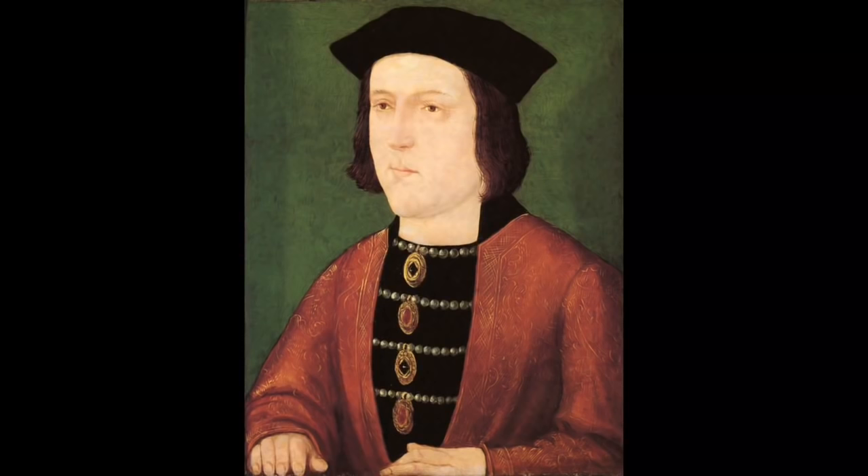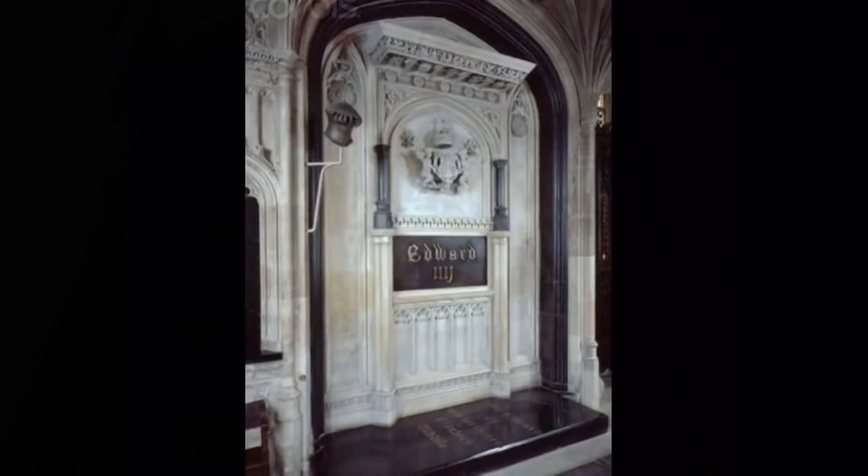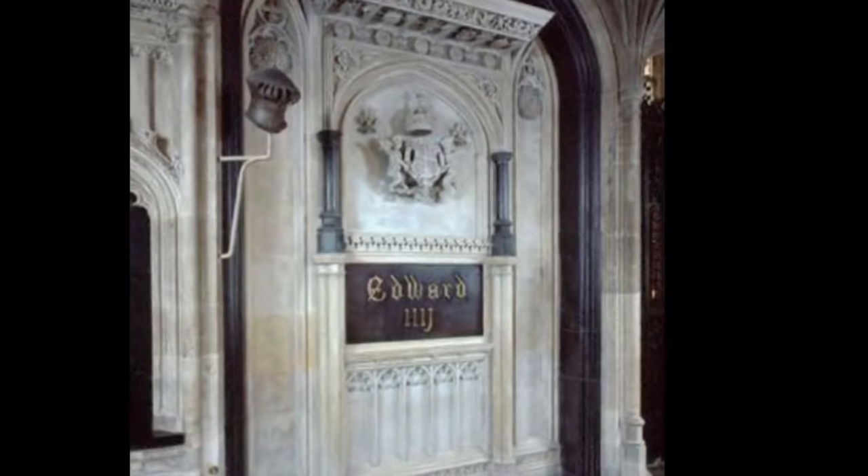His tomb was rediscovered in 1789 during restoration work on St George's Chapel. When the lead coffin was opened, some long brown hair was found near the skull, with shorter hair of the same colour on the neck of the skeleton. In the bottom of the coffin was a dark liquid, which immersed his feet to a depth of three inches. A physician at Windsor analysed the liquid and concluded that it came from the dissolution of the body. After the discovery of the tomb, many relics were removed, including locks of the King's hair, and a vial containing some of the liquid.